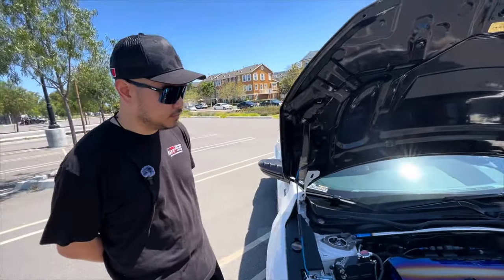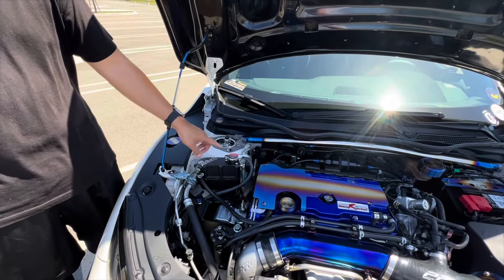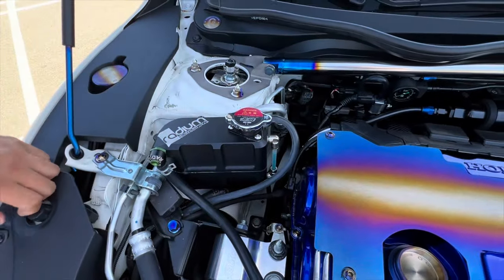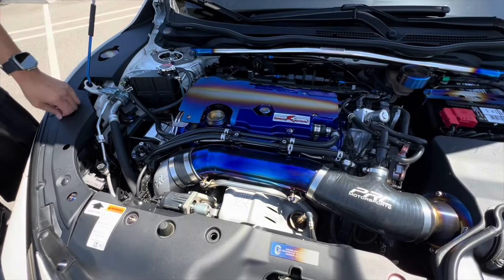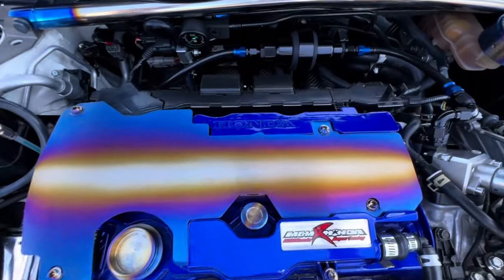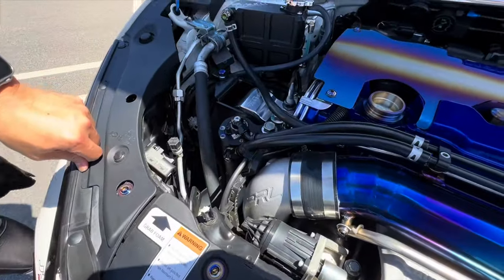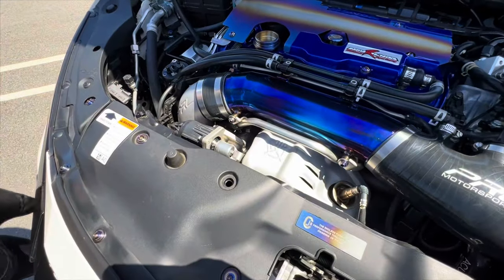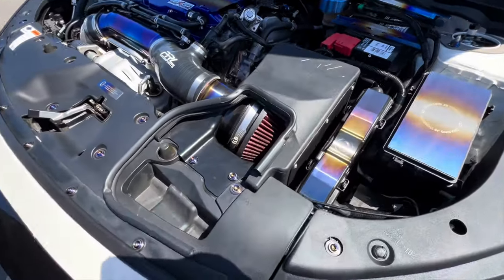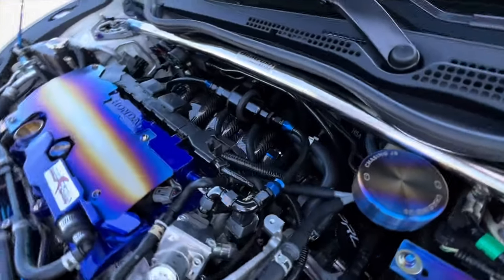Starting with the engine bay modifications: there's the Beat Rush front strut bar, a bunch of titanium hardware from Chasing Jays, a Radium oil catch can, a PRL turbo inlet with a custom titanium pipe going to the PRL intake, and an XDI high pressure pump with a custom fuel filter setup.